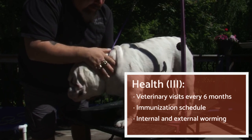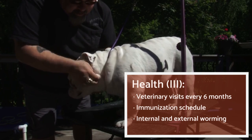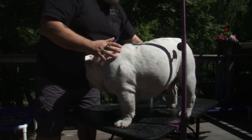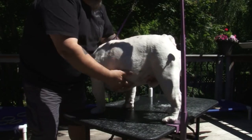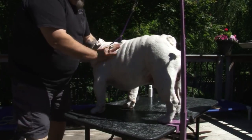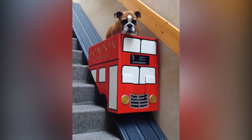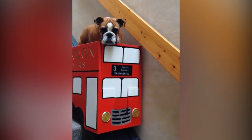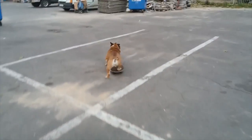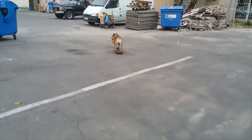It will also be essential to follow the vaccination schedule and regularly deworm them internally and externally. If we comply with all their necessary care and if the dog maintains good health, you can enjoy their company between eight to ten years. What do you think of this breed? If you liked the video, please give us a thumbs up and subscribe to our channel. Feel free to leave your opinion in the comment section below or send us any suggestions for future videos. Until next time!